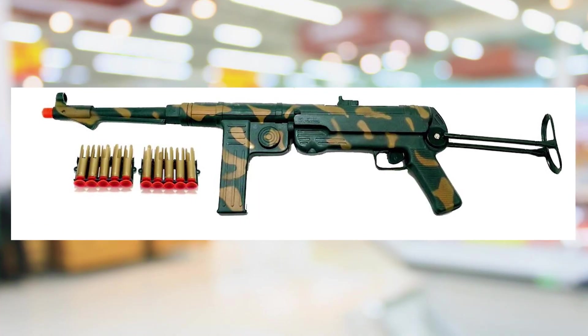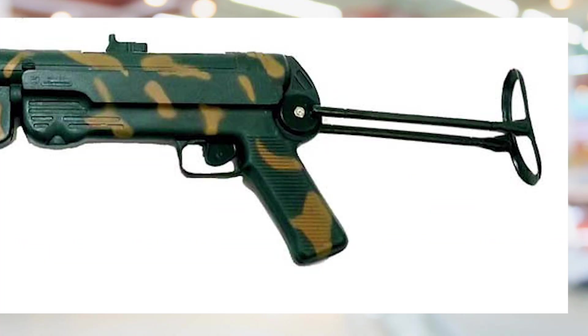The next gun I got was the MP40 — it was so cool, it had a folding stock. For those wondering about the size, they were about roughly two feet long most of them. They were a lot smaller than the actual guns they were based off of, but that didn't matter for 10 year old me. For seven bucks, what's not to like.